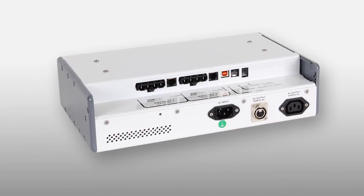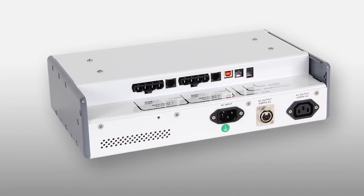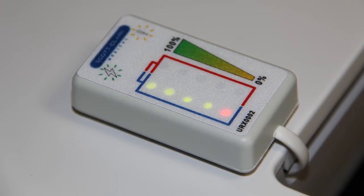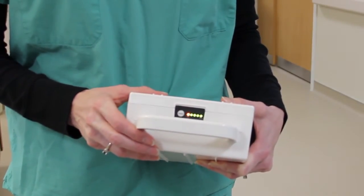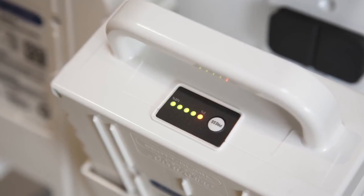Ultralife's expertise in batteries is clearly portrayed in this product by our battery management system, which converts the battery capacity into easily readable LED outputs both on the battery and on the cart. In this way, it's very easy for the operator to see the battery life and how much time they have left until they have to recharge it.